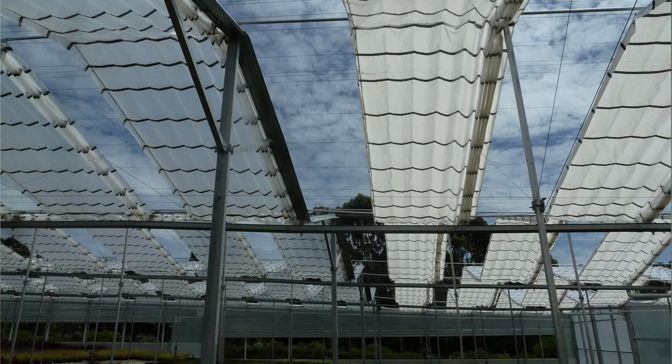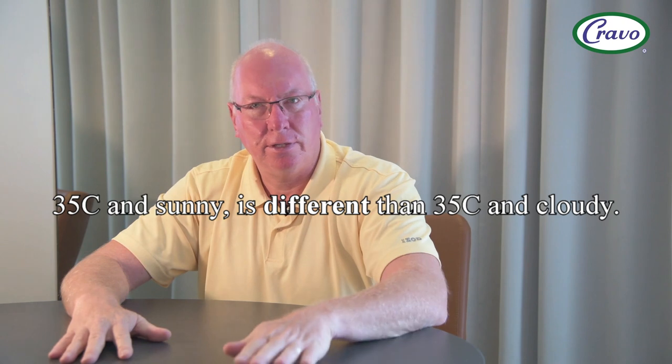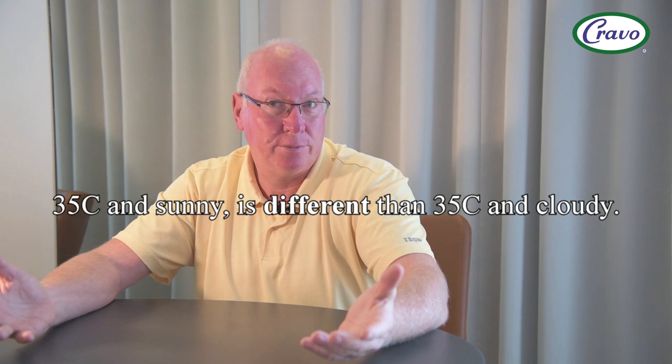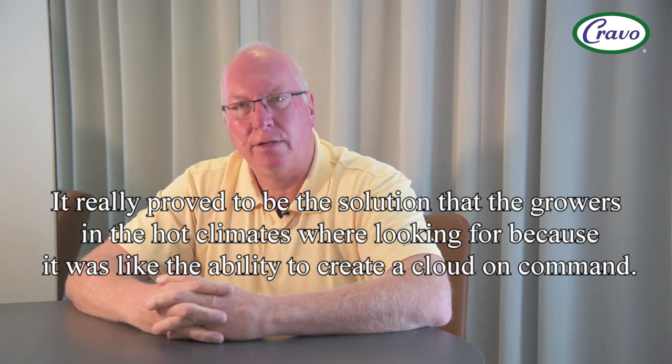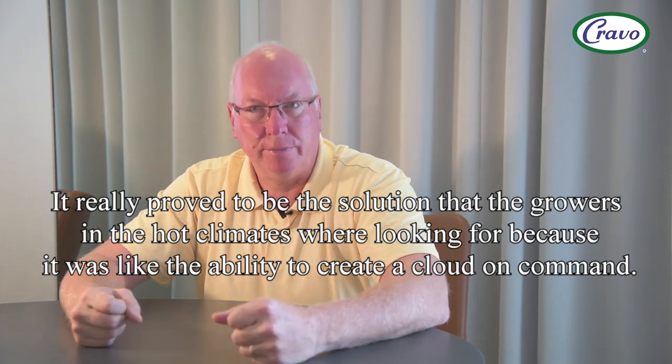If you think about nature, what's the color of a cloud? It's white — it diffuses light and blocks heat. Thirty-five degrees and sunny is very different from 35 degrees and cloudy; we feel much more comfortable at 35 and cloudy. Once we developed the retractable cooling roof, it proved to be the solution that growers in hot climates were looking for — it was like the ability to create a cloud on command.